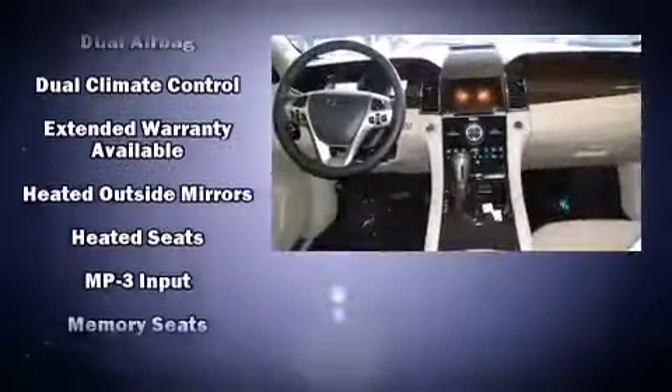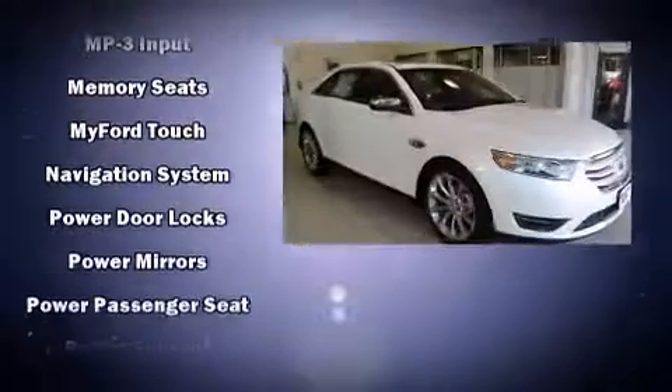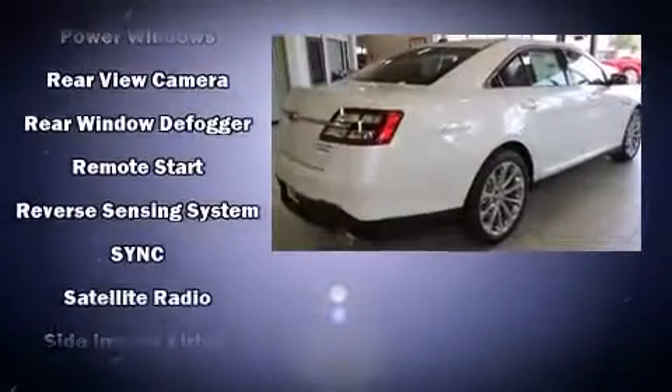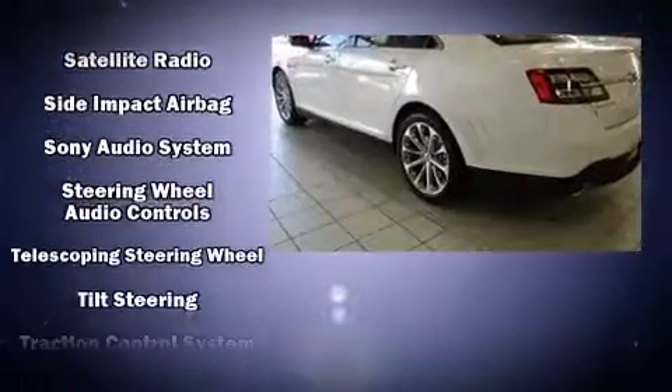Ford ensures the safety and security of its passengers with equipment such as head curtain airbags, front side impact airbags, traction control, brake assist, a security system, and four-wheel disc brakes with AVS. For added security, Dynamic Stability Control supplements the drivetrain.